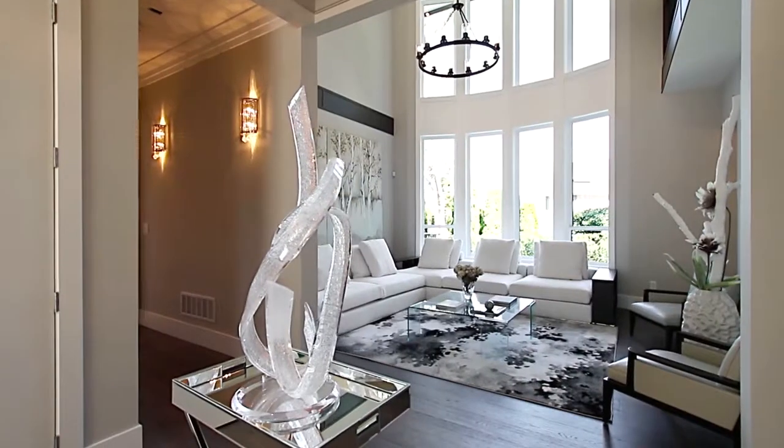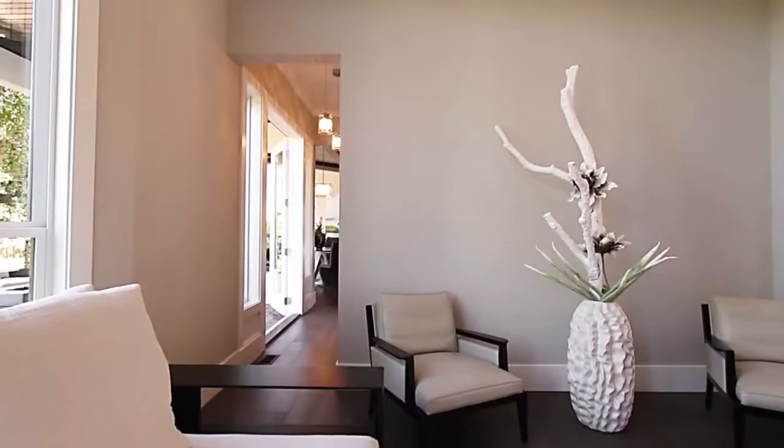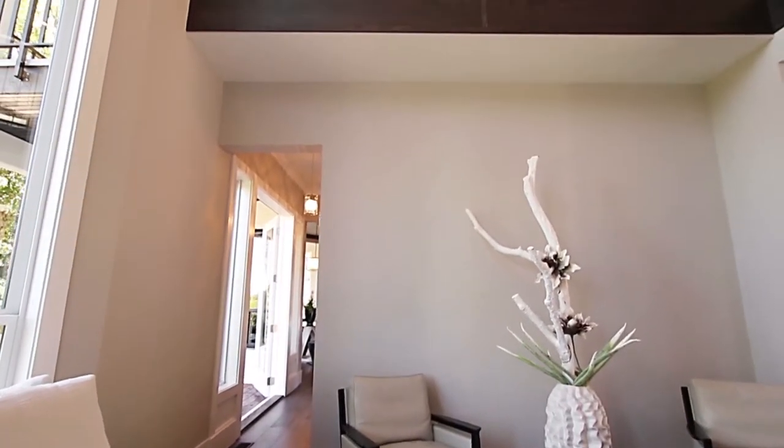On the other side of the main floor, towards the back of the home, your living room features double-height ceilings with high windows, flooding this room with natural light.